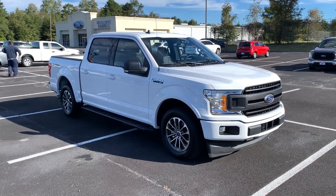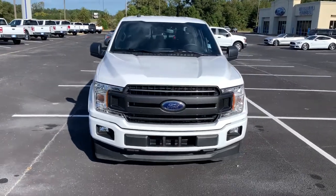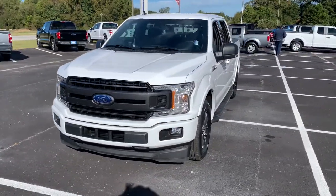Get into the 2020 Ford F-150. This vehicle still has fewer than 25,000 miles on the clock, so it won't last long.